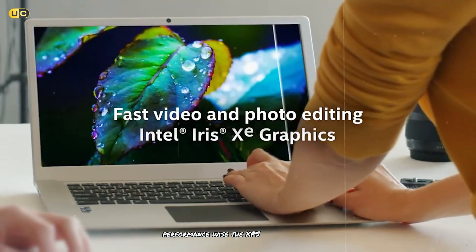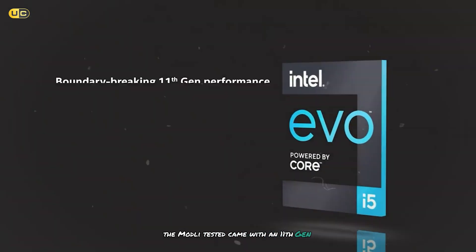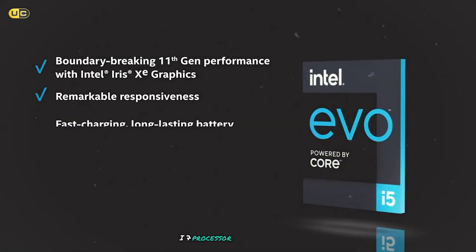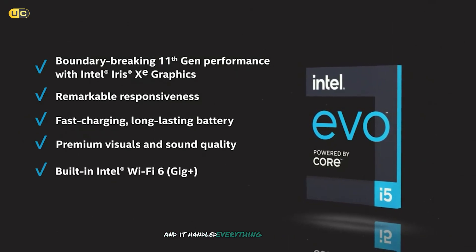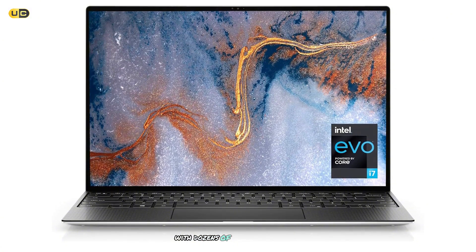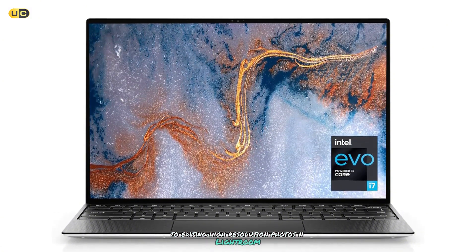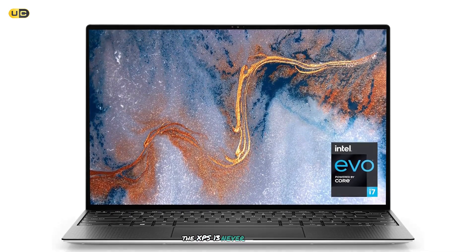Performance-wise, the XPS 13 is a powerhouse. The model I tested came with an 11th-gen Intel Core i7 processor and 16GB of RAM, and it handled everything I threw at it with ease — from heavy multitasking with dozens of browser tabs open to editing high-resolution photos in Lightroom. The XPS 13 never skipped a beat.